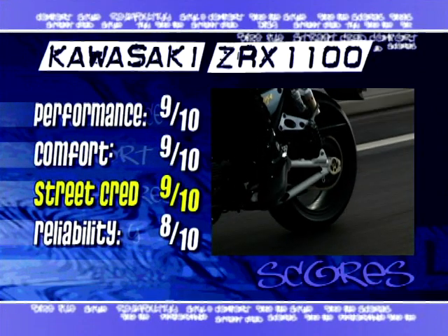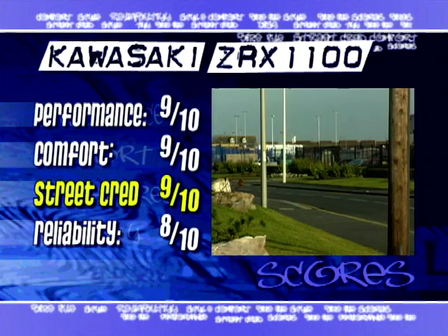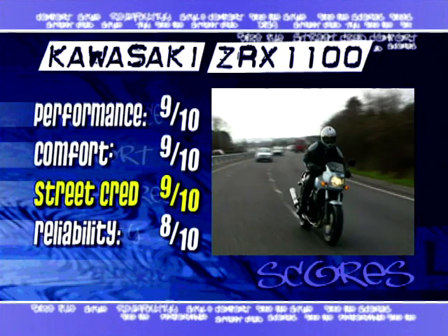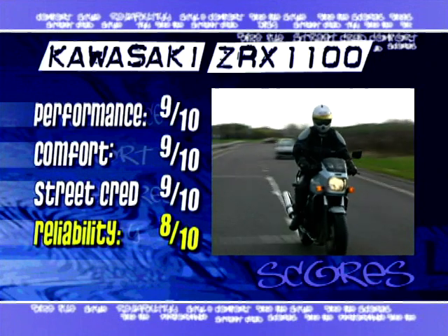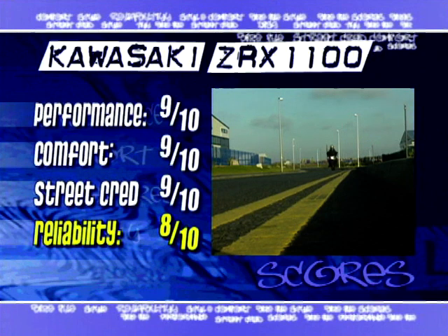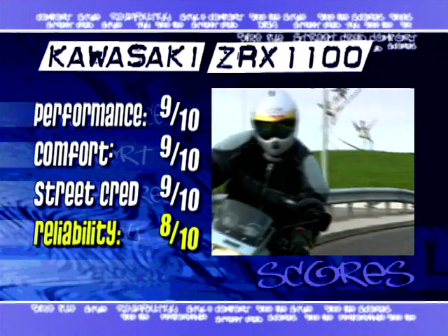For reliability I'll drop grudgingly to an eight out of ten. Winter salt doesn't always agree with the finish on big Kawasakis, and I've learnt to be very careful about washing the bike regularly and keeping it clean to preserve the finish — wash it regularly or weep. I have to score this bike highly for Street Cred too. It combines street presence with genuine performance and there's no questioning the bike's heritage. If you thought Kawasaki used to rule the roost for big street bruisers, I have news: the King is back. Nine out of ten for Street Cred.